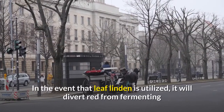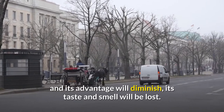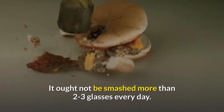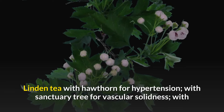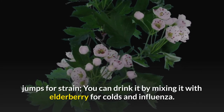If leaf linden is utilized, it will turn red from brewing and its benefit will diminish, and its taste and smell will be lost. It ought not be consumed more than two to three glasses every day. Linden tea can be mixed with hawthorn for hypertension, with linden tree for vascular solidness, with hops for strain, or with elderberry for colds and influenza.